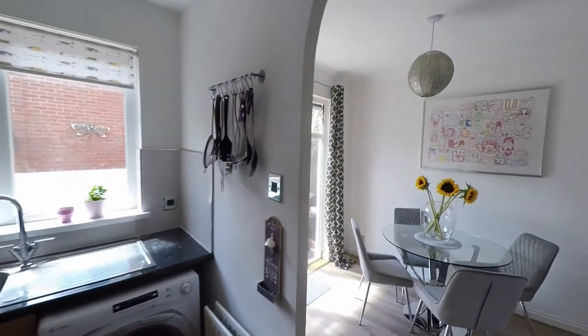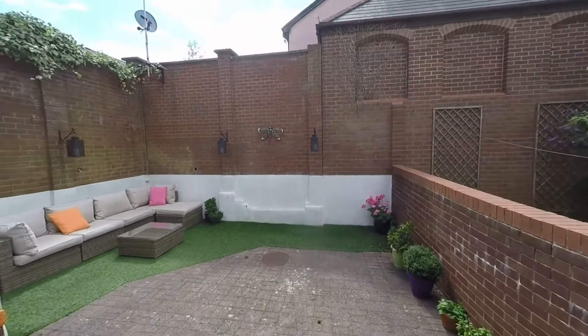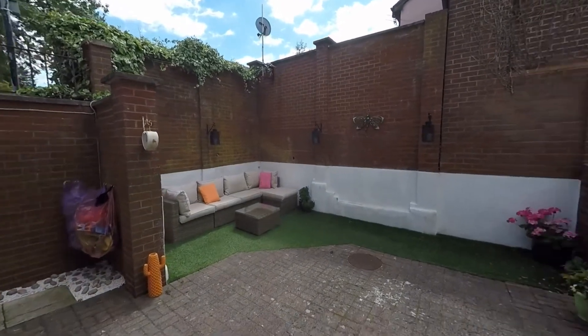We'll make our way back into the dining room briefly and then step outside to the enclosed rear garden. There is just one step down to this fully enclosed garden with a nice walled surround.